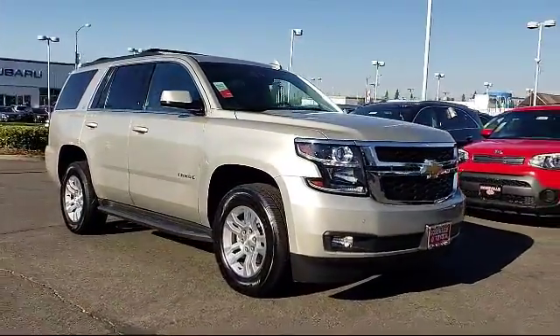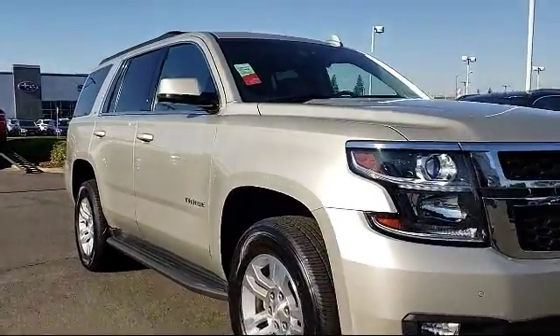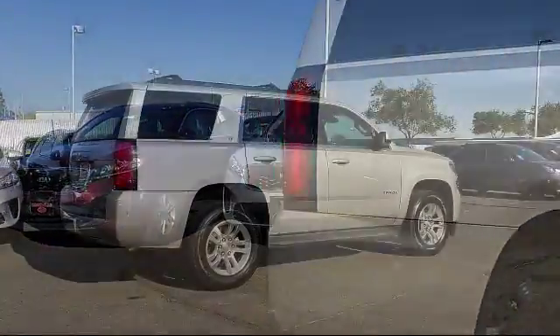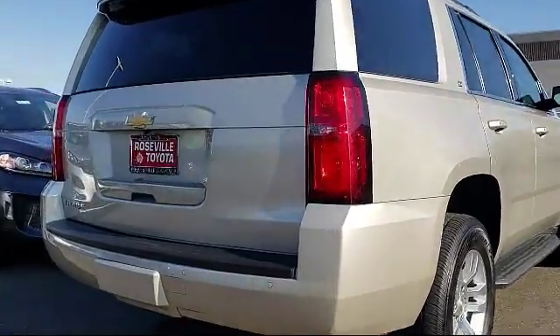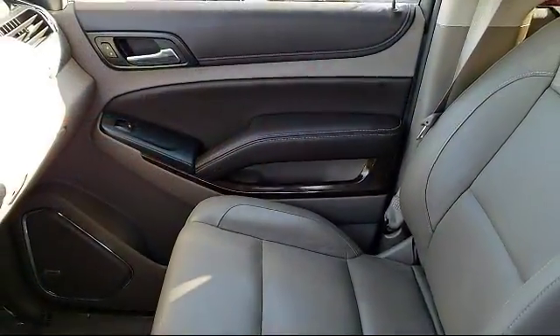This vehicle comes equipped with third-row seating, auto high-beam headlamp control, rain-sensitive windshield wipers, alloy wheels, Sirius XM satellite radio, heated front seats, Bose premium audio system, roof rack, steering wheel controls, and has less than 40,000 miles on the odometer.